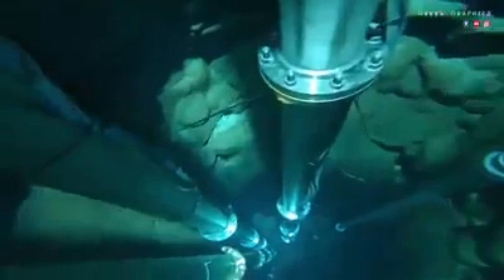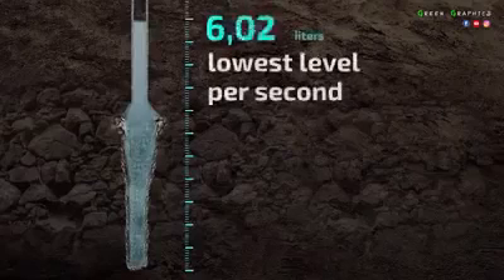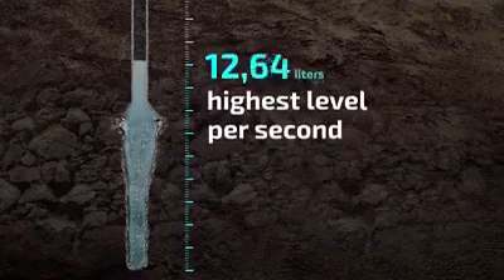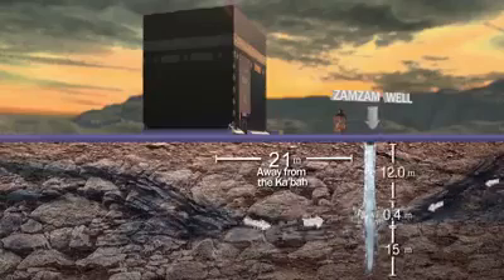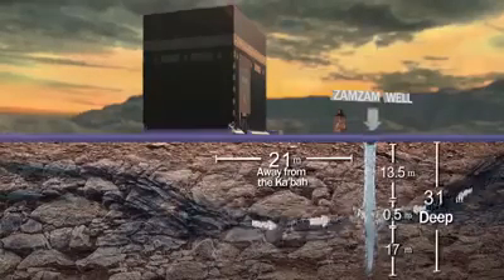By the grace of God, Zamzam's fresh water continues to outflow at 11 liters per second as a minimum rate, and 18.5 liters per second as maximum. The amazing thing is that such a prolific well is only 31 meters deep, underneath the Kaaba diameter.